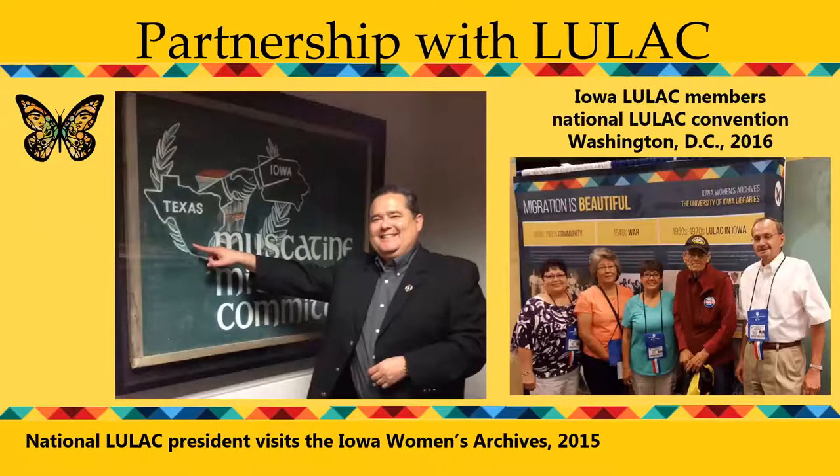Since the start of the Mujeres Latinas project in 2005, we have formed a strong partnership with LULAC in Iowa. While working on the Migration is Beautiful website, the National LULAC president visited the IWA, and you see him standing beside the sign for the Muscatine Migrant Committee, which hangs just inside the door of our reading room. We worked closely with Iowa LULAC to design and develop the website, which we launched in 2016 at the National LULAC convention in Washington, DC. Today I announced the creation of a new Migration is Beautiful exhibit with Spanish captions, which will soon be on display in the Des Moines Public Library.